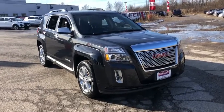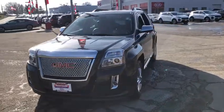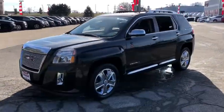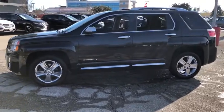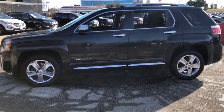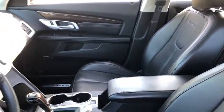Looking for the right vehicle? Check out the 2014 GMC Terrain. The GMC Terrain combines the benefits of a crossover with the style and functionality of an SUV. Terrain offers uncompromised capability, a balanced stance, and a commanding view of the road, letting occupants enjoy a confident driving experience.